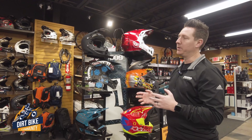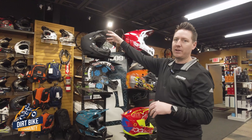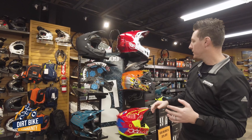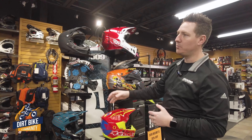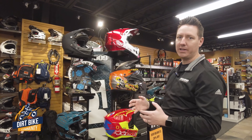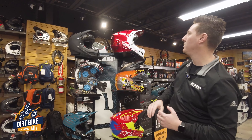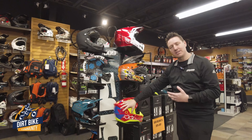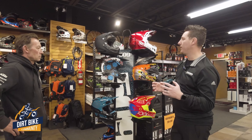High-end helmets now start at around six hundred to seven hundred dollars, and they go all the way down to about a hundred dollars. What changes as you go down in price is how safe your head is going to be. If you have the money, spend it on your head — spend it on your kid's head. You can get all of that safety technology for as low as four hundred and fifty dollars or even two hundred and sixty dollars, so it's possible to get great protection at a very price-conscious level.